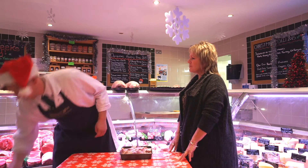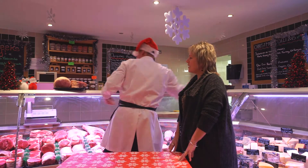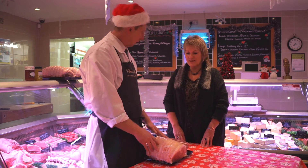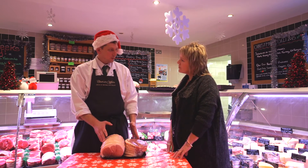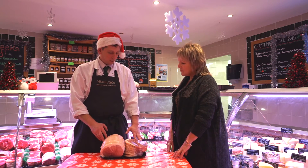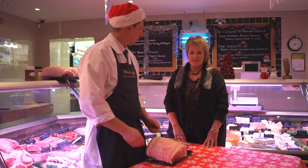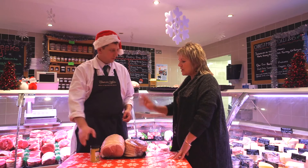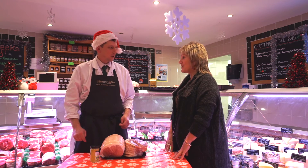We've got some gammon. That piece there is going to be enough to feed about eight people. It's good hot and cold. You can boil it or you can roast it — same cooking times. If you're going to roast it, it's really good with a honey and mustard glaze. Just coat it and roast it. And then the next day, obviously, cold cuts.